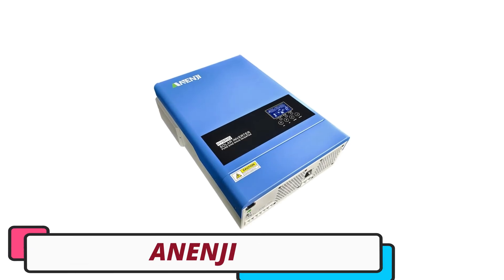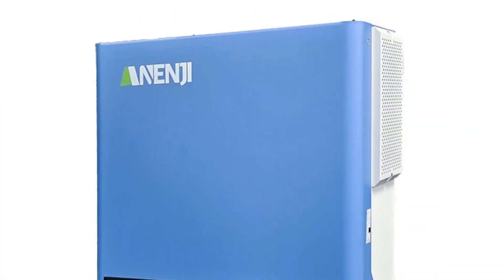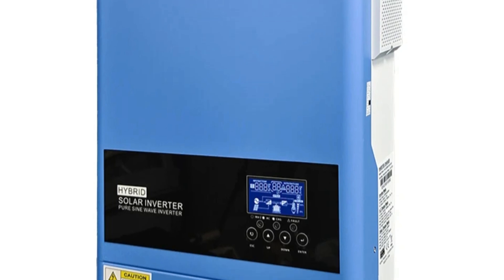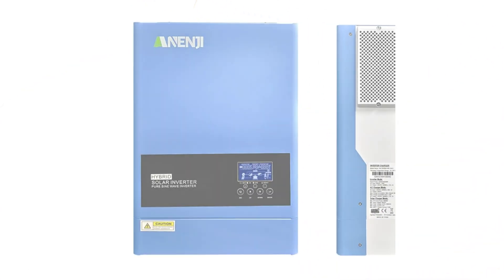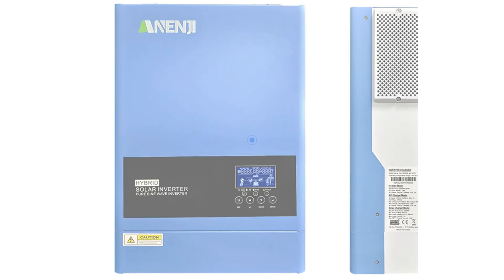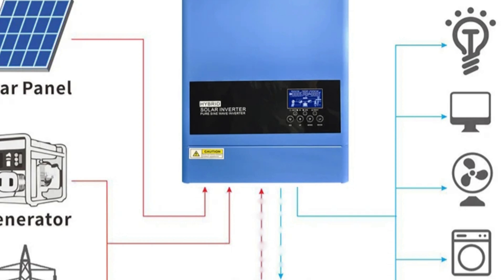Anengi Solar Hybrid Inverter. The Anengi Solar Hybrid Inverter is a versatile solution for integrating solar energy with a reliable power backup system. It offers a powerful output of 6200 watts and a rated power of 6500 VA, making it suitable for household appliances and electronics. Its 120A output current ensures consistent and stable power. The inverter accepts a broad input voltage range of 170 to 280 VAC for personal computers and 90 to 280 VAC for home appliances, ensuring optimal performance.